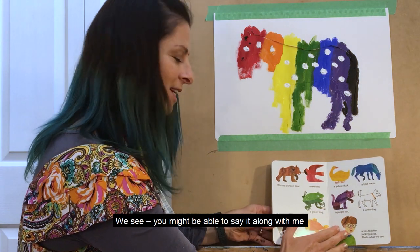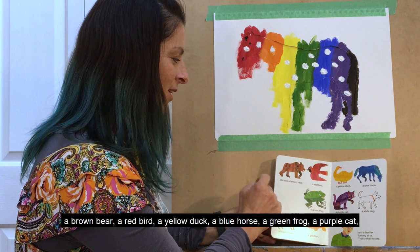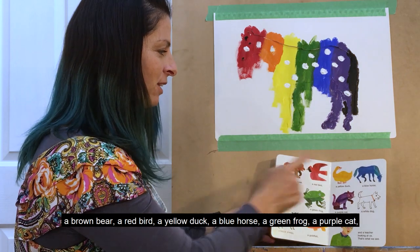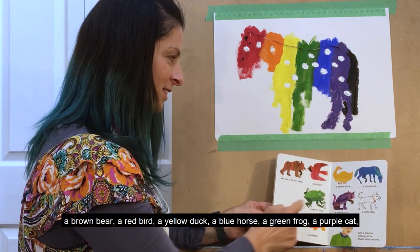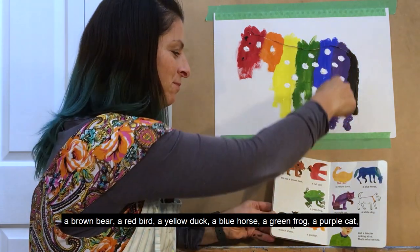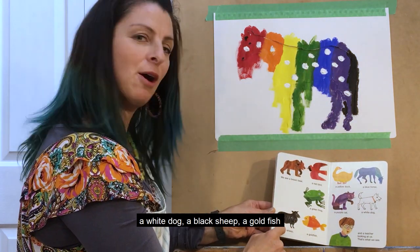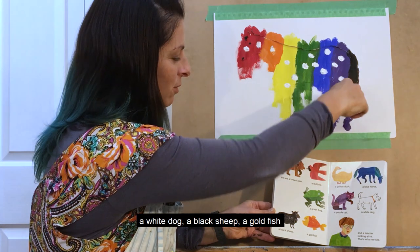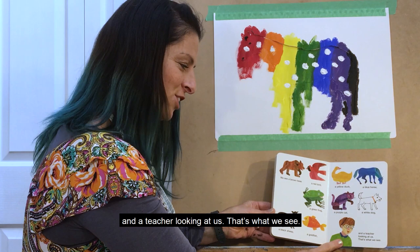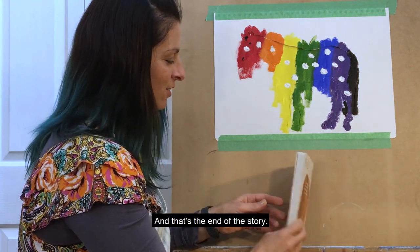We see — you might be able to say it along with me — a brown bear, a red bird, a yellow duck, a blue horse, a green frog, a purple cat, a white dog, a black sheep, a goldfish, and a teacher looking at us. That's what we see. And that's the end of the story.